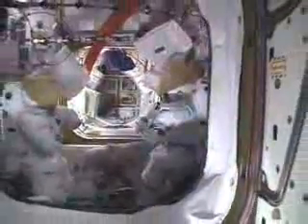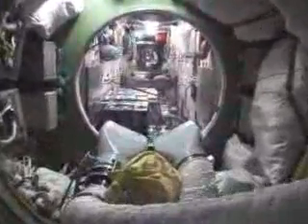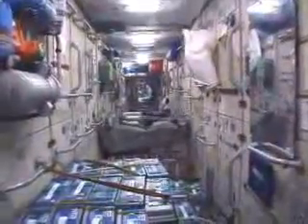Now if we come back into the node and then continue on aft, we will go into what I called earlier the Russian segment, which was the first part that was flown into space. This first part, as we're going aft, is Zarya. Zarya means sunrise. Zarya was the first module of the International Space Station, symbolizing a renewed spirit of cooperation in space adventure.